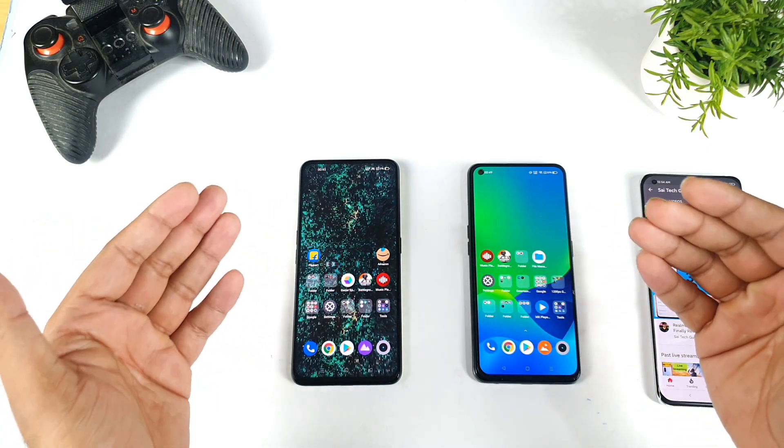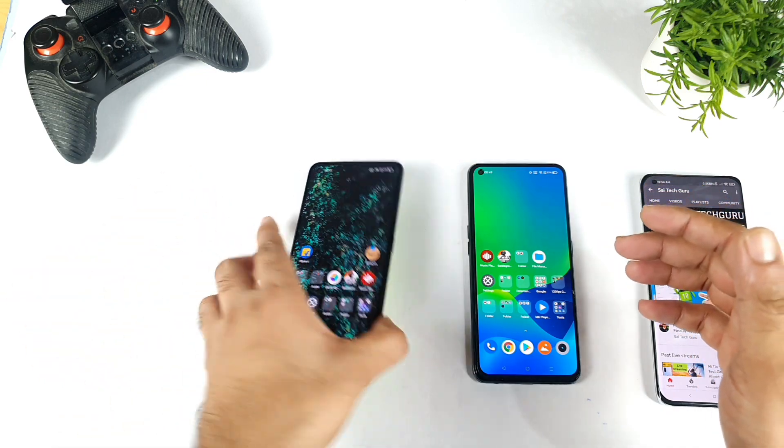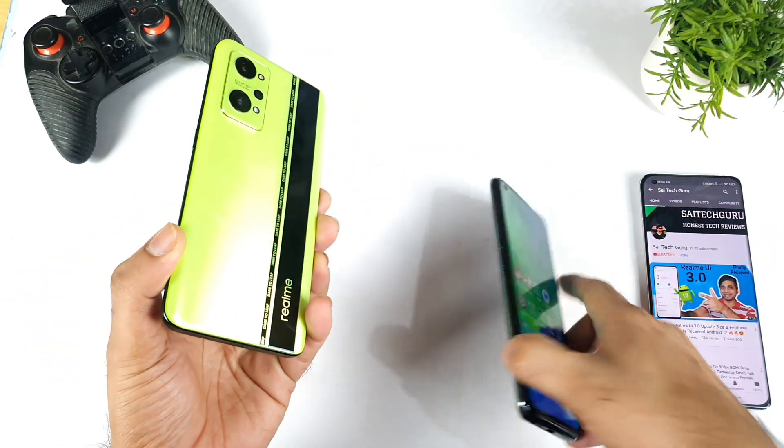Hi friends, welcome back to my channel Sai Tech Guru. In this video, I am going to compare the haptic feedback between the Realme GT Neo 2 vs Realme X7 Max.